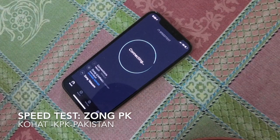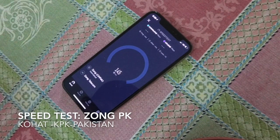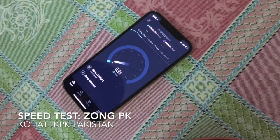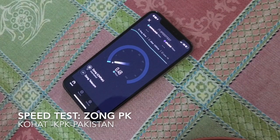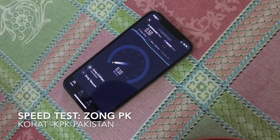This is Zong 3G speed test. That's pretty poor. In my area where I live in a village, it's actually pretty low, and LTE signals are very weak here.